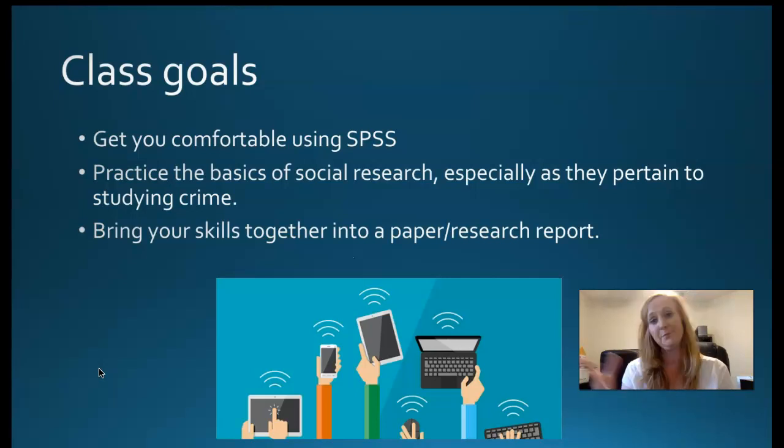I also want you to practice the basics of social research, especially as they pertain to studying crime. These are skills you can take with you into the workforce. Everybody needs to learn how to manage data, answer basic questions from a supervisor or client, analyze patterns, and make decisions from that analysis. Every job I can think of needs those skills. In my opinion, this is one of the most important classes you'll take in the major because it is skill-based.